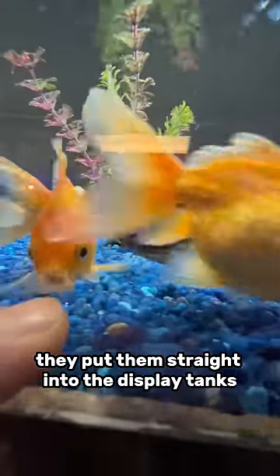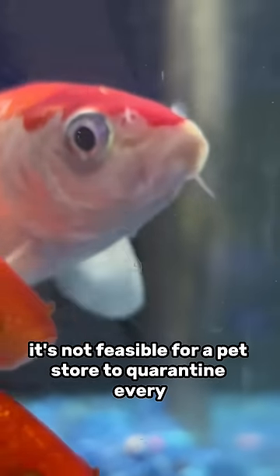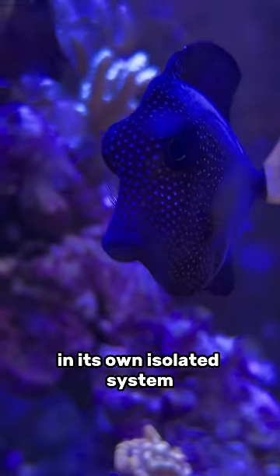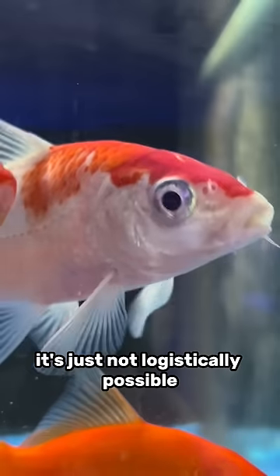They put them straight into the display tanks. Now, I'm not criticizing pet stores for doing this — they honestly don't have an option. It's not feasible for a pet store to quarantine every new shipment for four to six weeks in its own isolated system away from all the other quarantines and all the other display tanks. It's just not logistically possible.